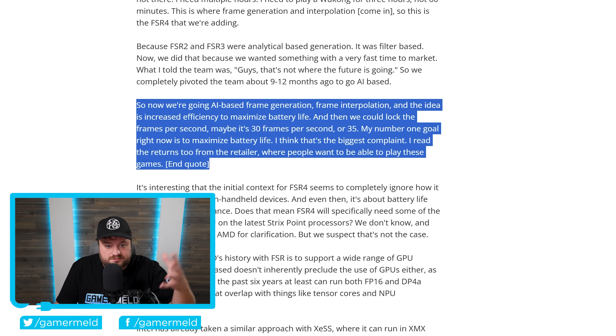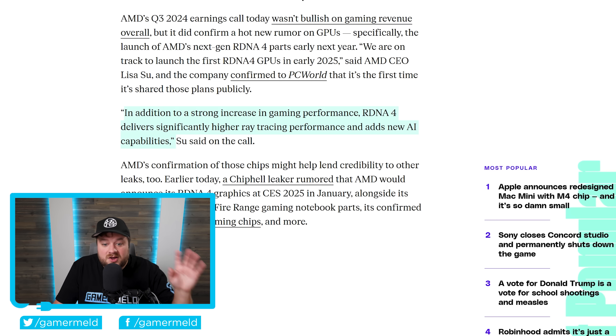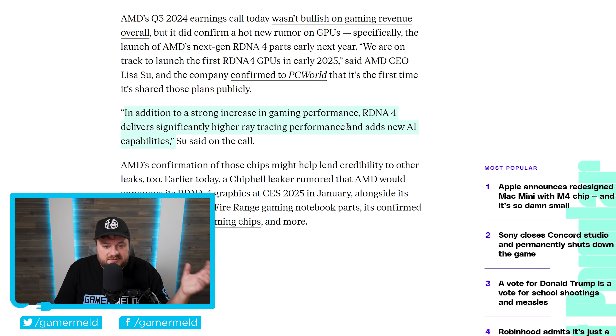Lisa Su goes further: "In addition to a strong increase in gaming performance, RDNA 4 delivers significantly higher ray tracing performance and adds new AI capabilities." Those AI capabilities could refer to FSR and AI-based frame generation, which was pretty much confirmed by an AMD executive a while back. But the huge takeaway is "significantly higher ray tracing performance" — if AMD can match or beat Nvidia's next-gen GPUs in ray tracing, that would be a massive step forward.